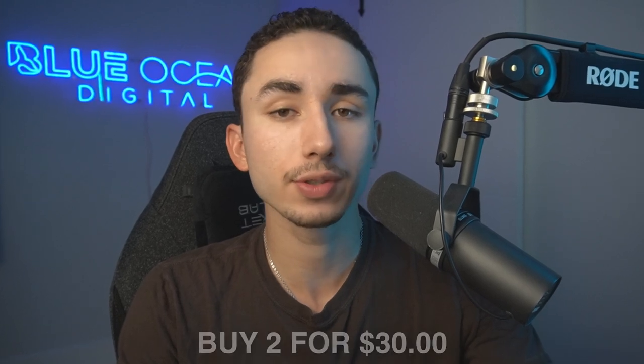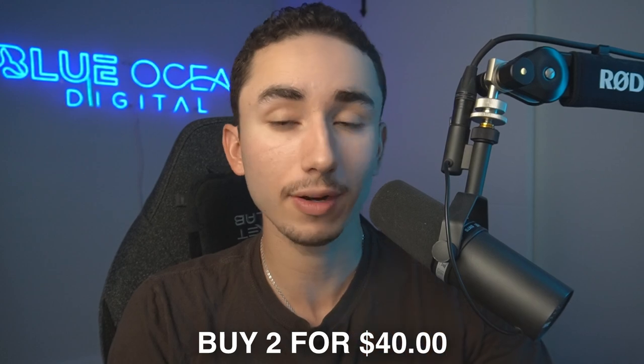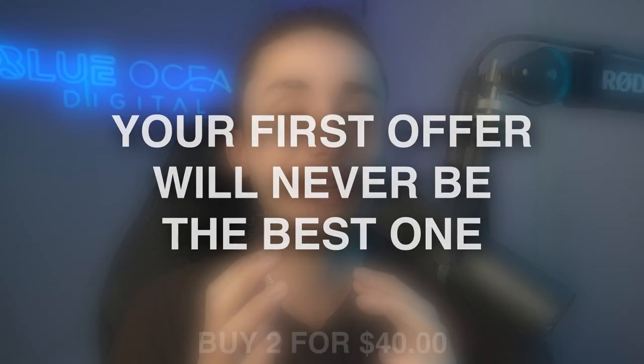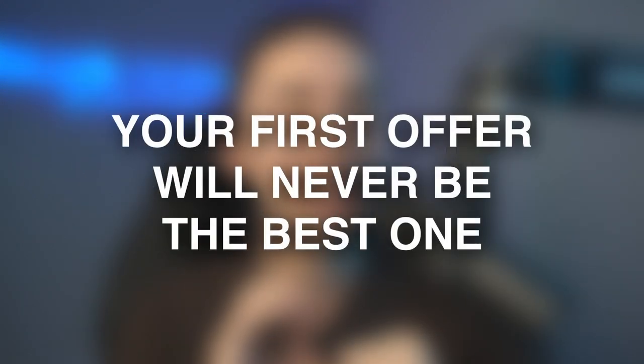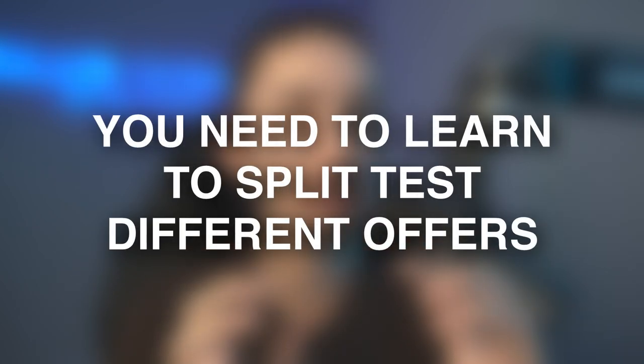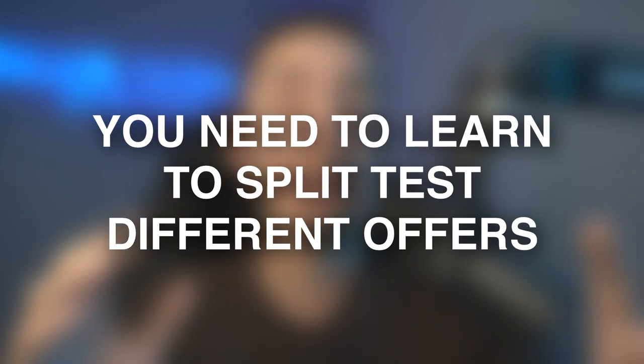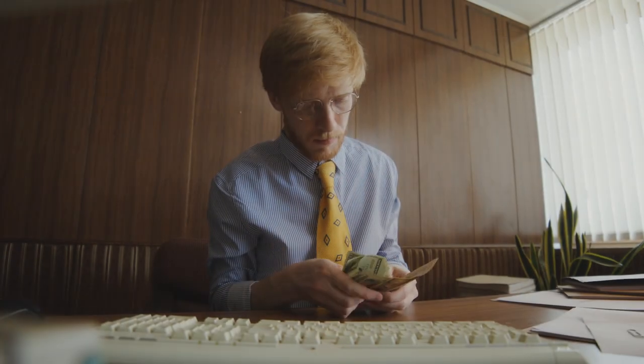Where it gets interesting is you might do the buy two for $35 and it's converting well, or it might need tweaking. So you might have to try buy two for $30 or buy two for $40. You still have to play around even if you have a good offer structure, because the first offer you test is never going to be perfect. If you split test buy two for $35 versus buy two for $45 and you have the same conversion rate but make $10 more on offer B, then it makes sense to go with offer B.